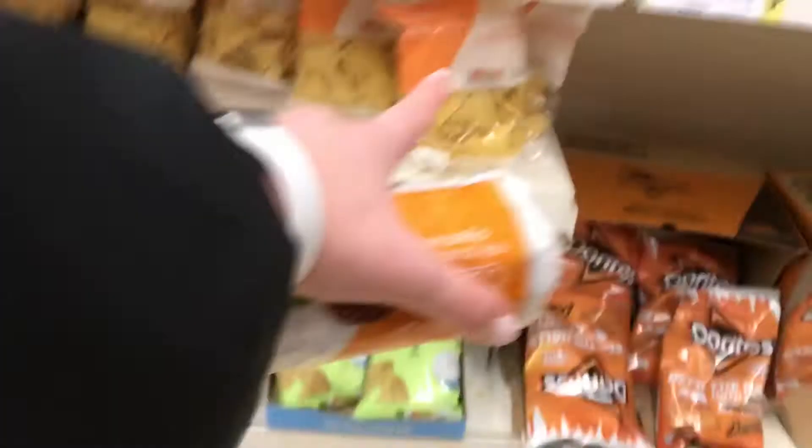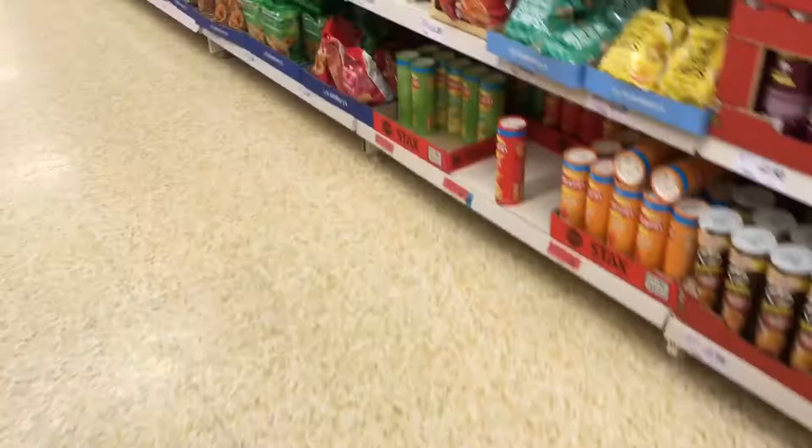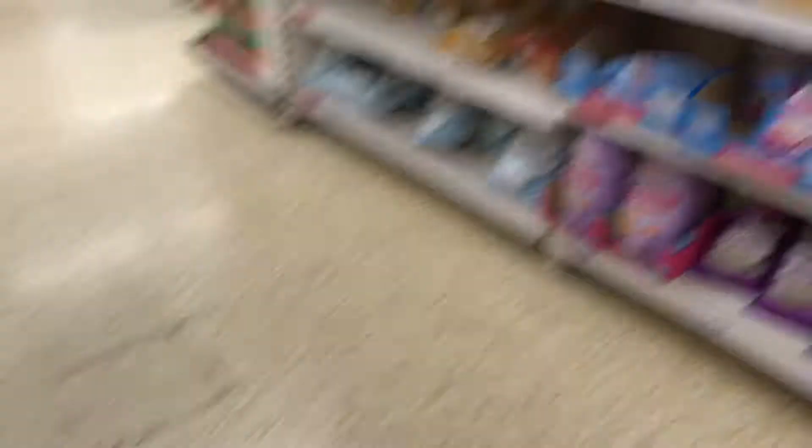We don't even need to buy water, we have water at home. Let's see if there's any Basics crisps. Sainsbury's Basics Crisps! I want Pringles but they're expensive. These ones are cool, let's get them. We'll eat these — they're alright. Later we're going to video ourselves eating them and compare.